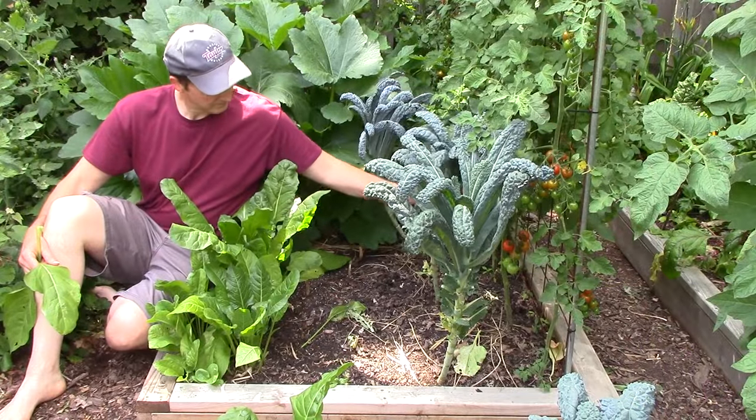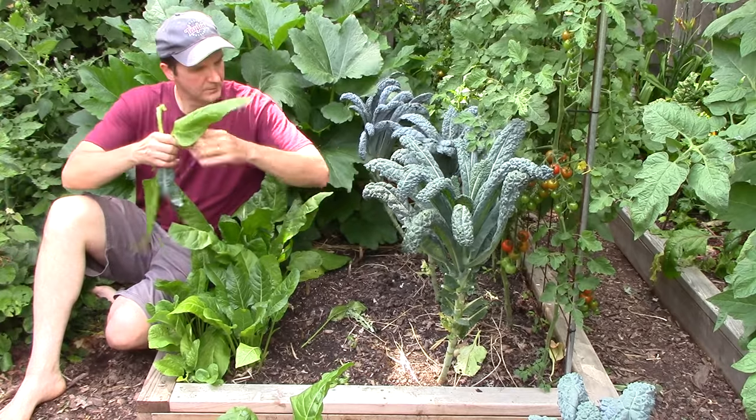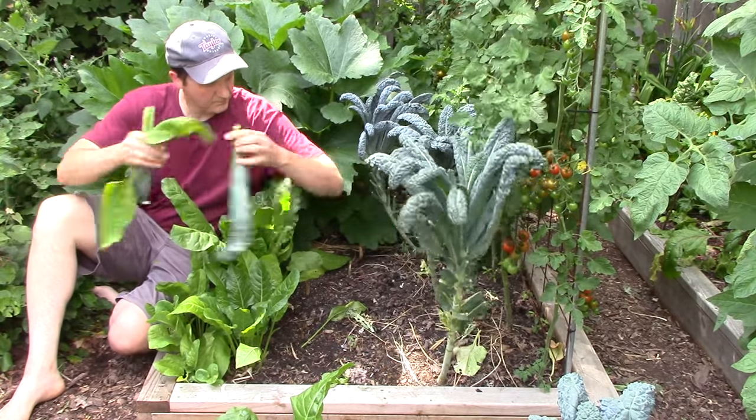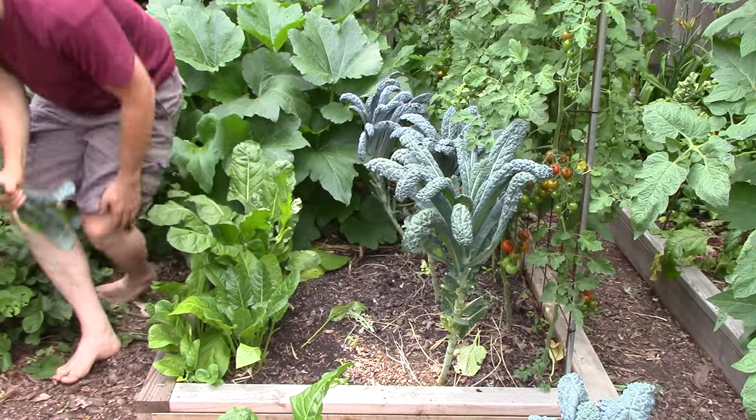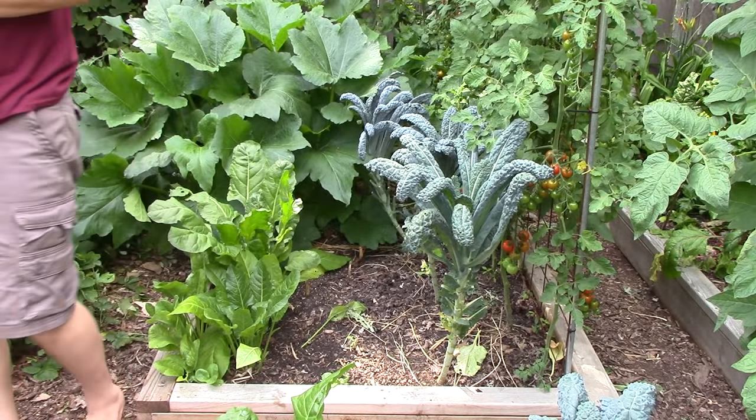We grow in beds that are 3 to 4 feet wide. This width allows us to easily reach the center from each side. Though we have raised beds, you can also grow in beds in your native soil by simply growing in 3 to 4 feet wide plots instead of narrow rows.